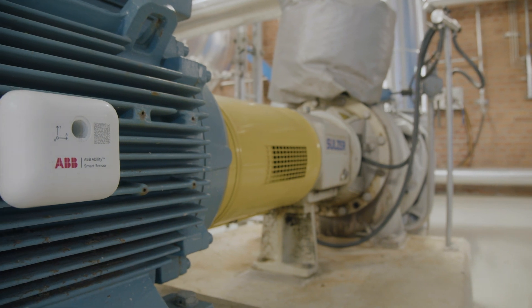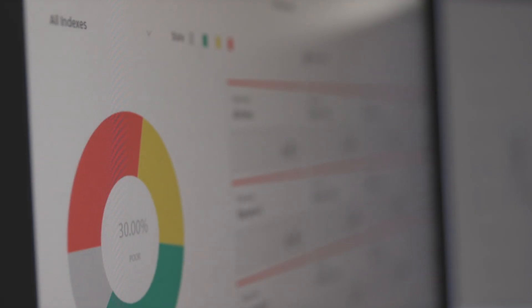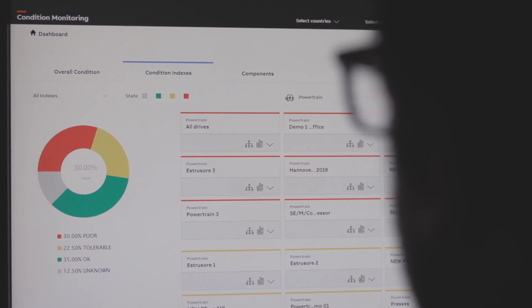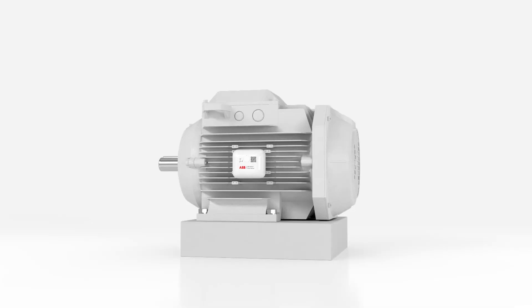Our goal from the beginning was to get better condition monitoring on the mechanical equipment like electric motors, pumps, gearboxes, bearings and so on. But in addition, as a bonus, we got helpful energy efficiency solutions from ABB.